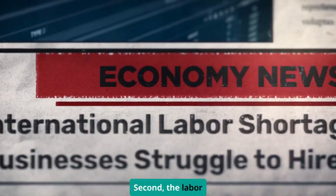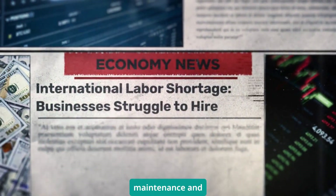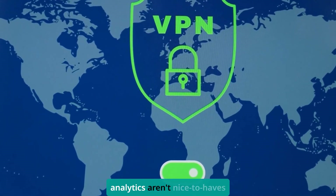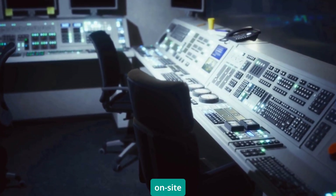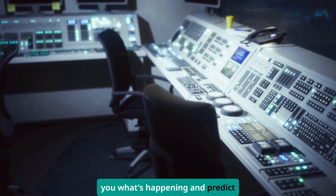Second, the labor shortage is forcing companies to get smarter about maintenance and operations. Remote monitoring and predictive analytics aren't nice-to-haves anymore — they're survival tools. When you can't have technicians on site 24/7, you need systems that can tell you what's happening and predict what's going to happen.